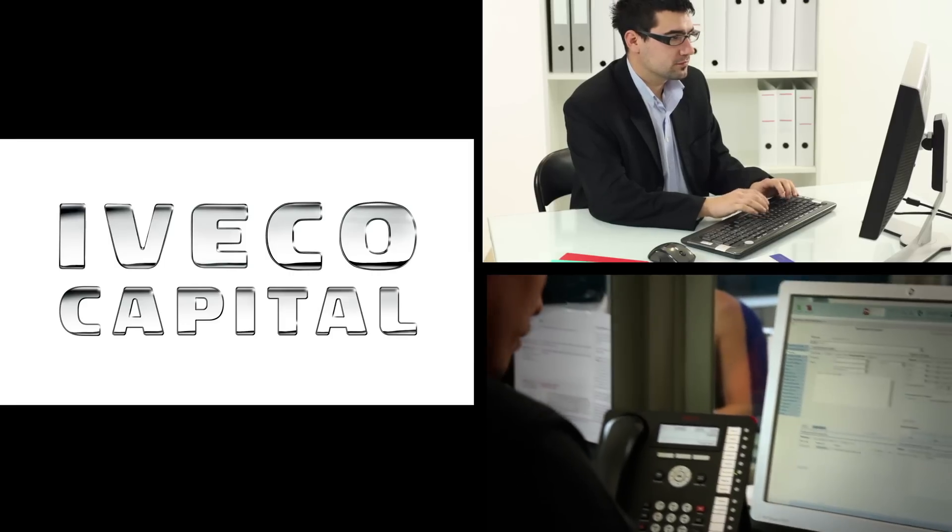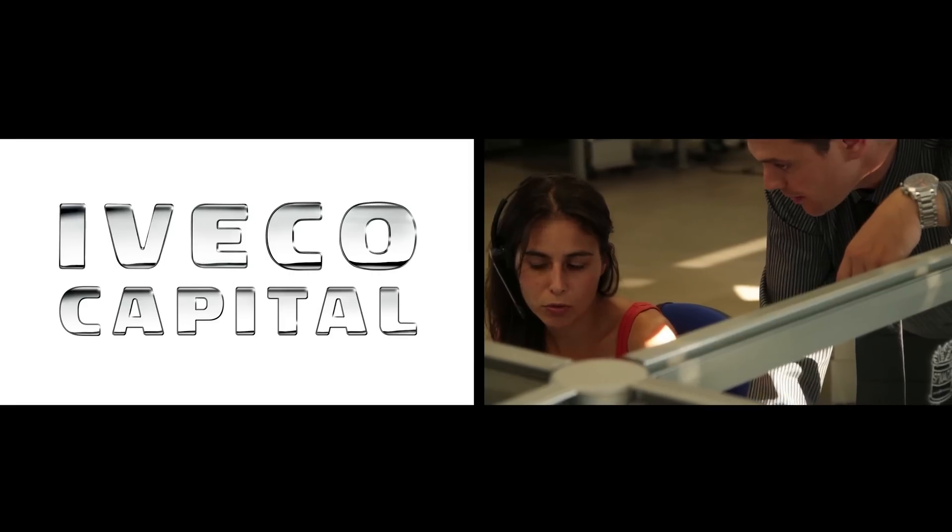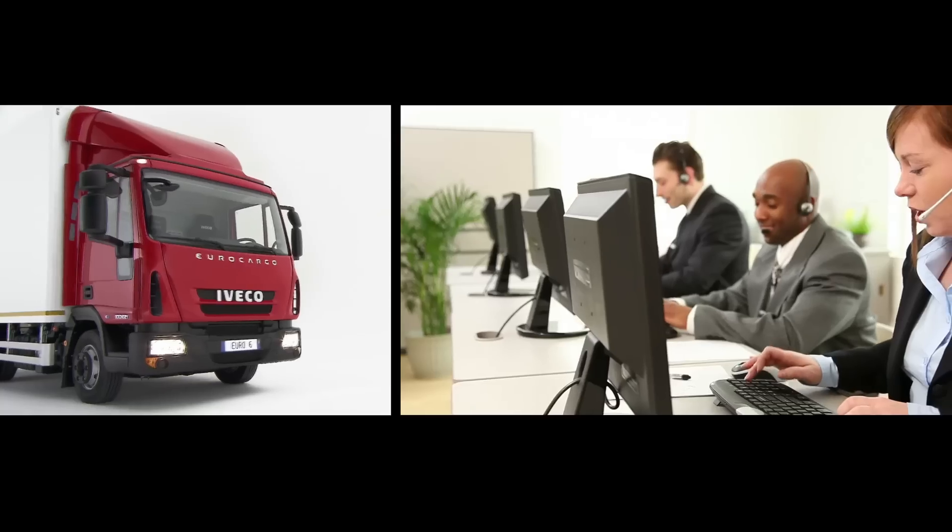Iveco Capital offers funding solutions from basic financing to finance lease, from operating lease to contract hire.